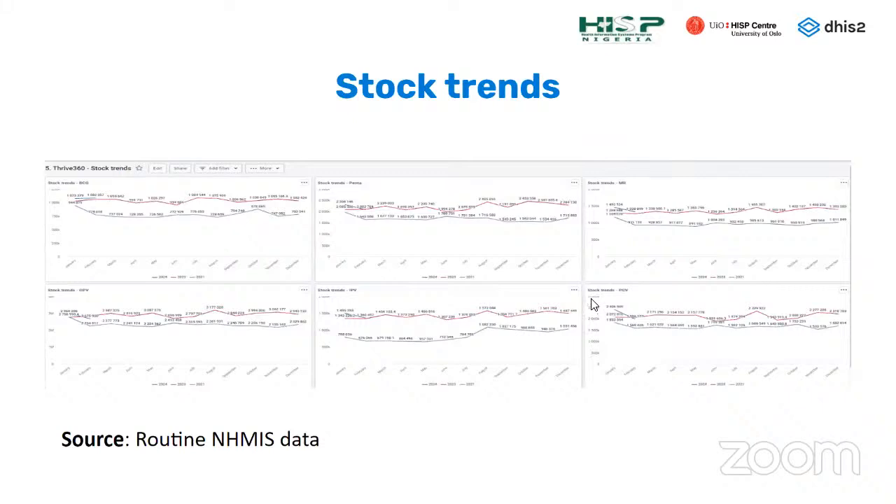The stock trends dashboard uses routine NHMIS data, looking at stock available per month over the last 12 months for each antigen. By looking at this, you can tell if there are data quality issues — a smooth flow with no spikes shows no cause for alarm, while a spike may warrant investigation.